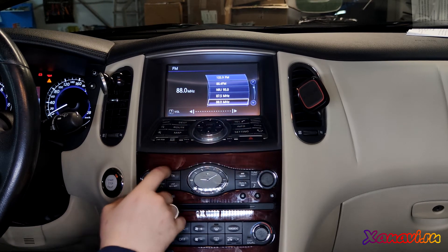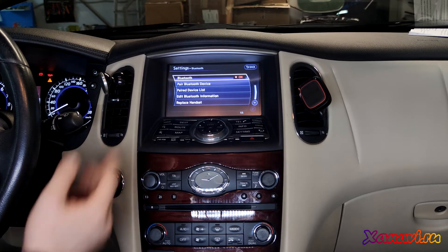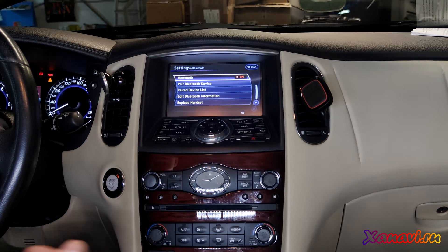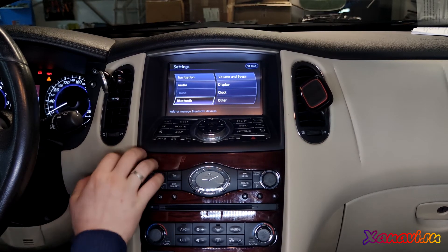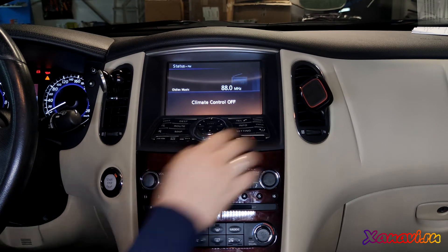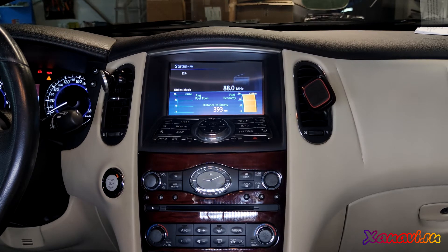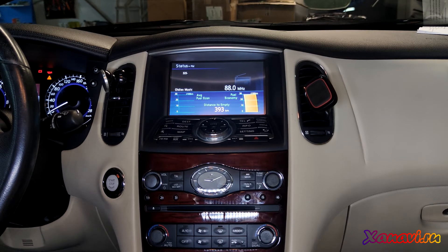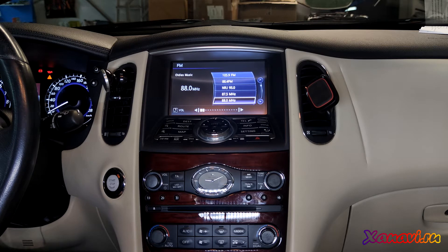Everything is working very fine. Bluetooth is now available — you can use Bluetooth hands-free and Bluetooth audio for calls and for listening to music. Voice recognition and voice commands for all functions work without any losses. The system is the same as in the latest Infiniti EX maximum configuration, and the buttons on the steering wheel also work without any problems.